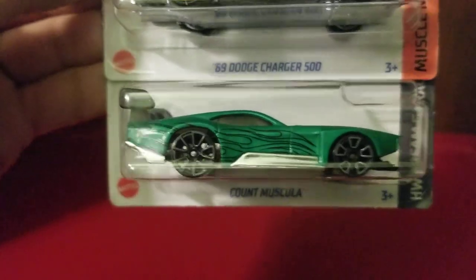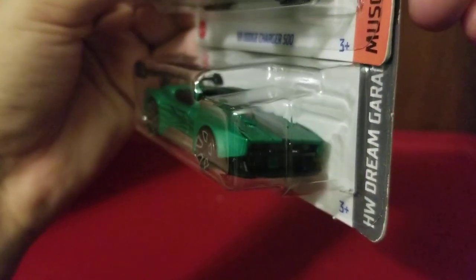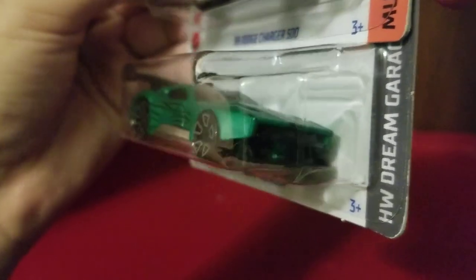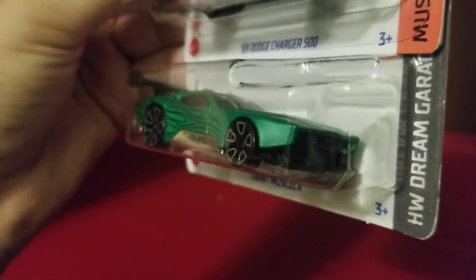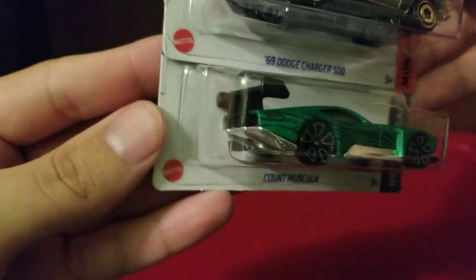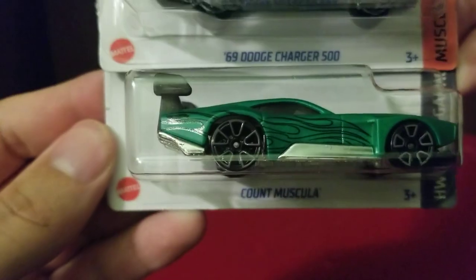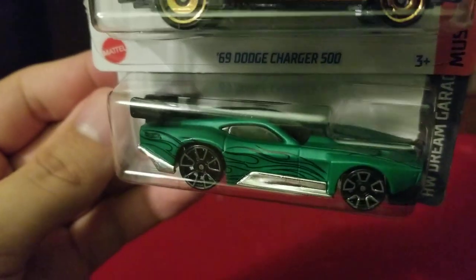And then here we have Count Muscula — it's a funny name. With a name like Count Muscula, I'd at least expect them to put two fangs on the front, but it probably has that name for some other reason. It's very beautiful though.